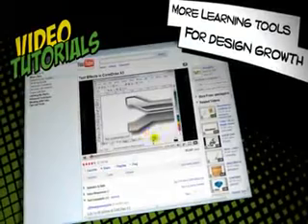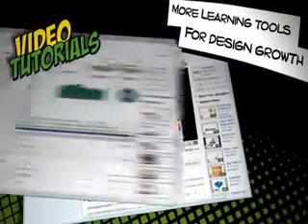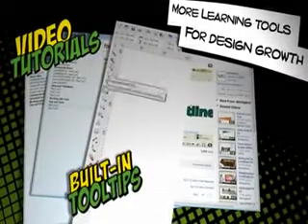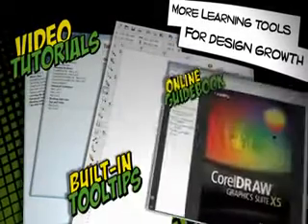More learning tools for design growth. Start smoothly and learn quickly with new and updated video tutorials, built-in tool tips, and a visually rich online guidebook that contains new articles from experts.